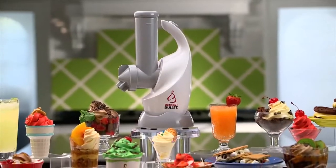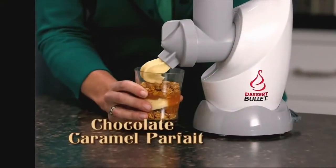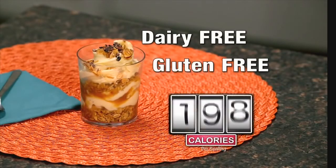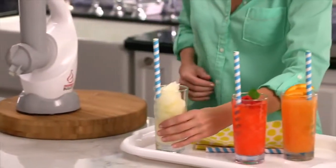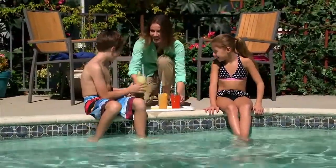With the Dessert Bullet there's no delicious nutritious dessert you can't make. Look at this decadent chocolate caramel parfait — made from scratch, it's dairy-free, gluten-free and is only 195 calories. Or what about this refreshing frozen lemonade? Made of all natural ingredients, it tastes better than any frozen drink you've ever had before but has no processed sugar and no artificial colors.